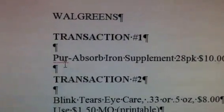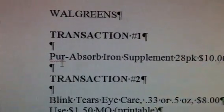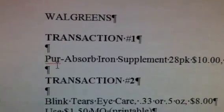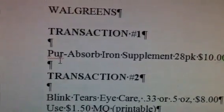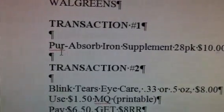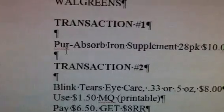Hey guys, welcome back to Pension Pennies with Priscilla. These are my transactions for Walgreens for the week of January 29th through February 4th. As I say, you can take the transactions and do them exactly as I have them, or you can rearrange them, pull what you want, and use them whatever way you like.